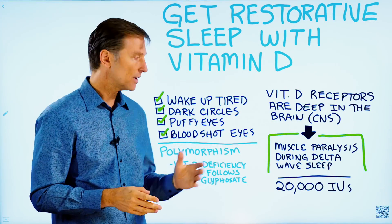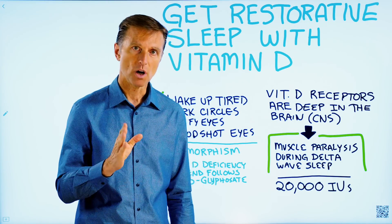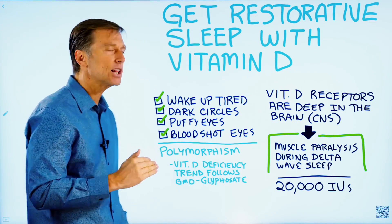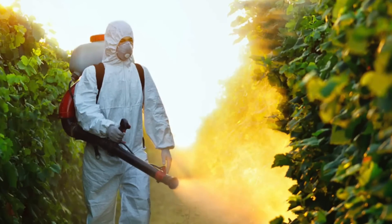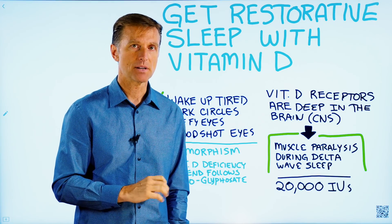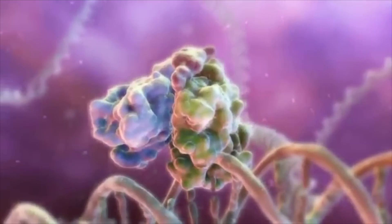The question is, why are we developing these alterations in the receptor? I have some theories — we don't know exactly — but vitamin D deficiency trends have been following the introduction of GMO foods and the introduction of glyphosate. That is my theory on why this is happening, because of what this chemical can do to our receptors. But there could be other reasons.